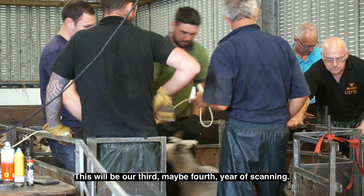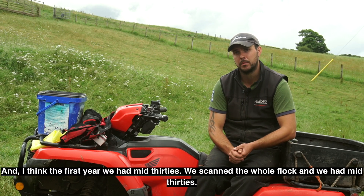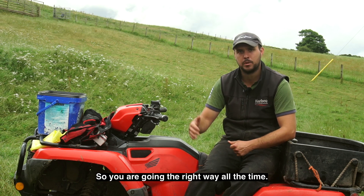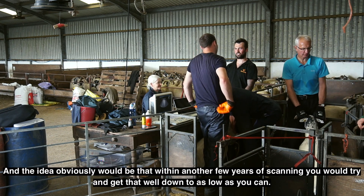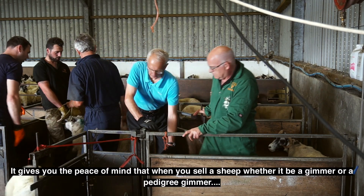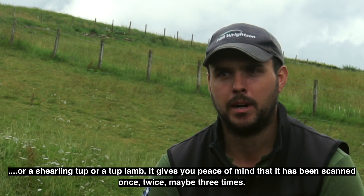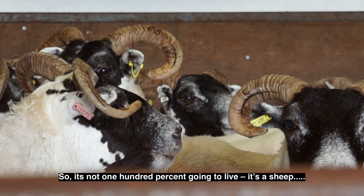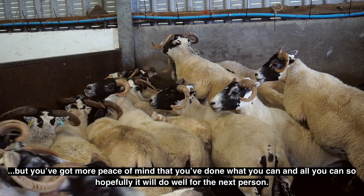This would be our third, maybe fourth year of scanning. The first year we scanned the whole flock, we had mid-thirties. The second year it was down to 17, third year 11 — so you're going the right way all the time. The idea would be that within another few years of scanning we'd get that number well down as low as we can. It gives you peace of mind when you sell a sheep, whether it be a gimmer, a pedigree gimmer, a shearling tup or a tup lamb — that it's been scanned once, twice, maybe three times.